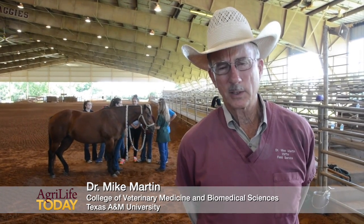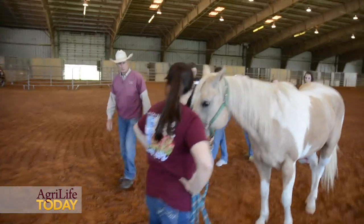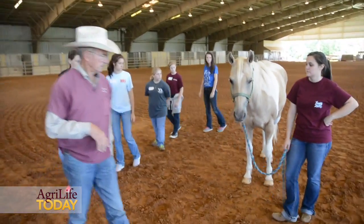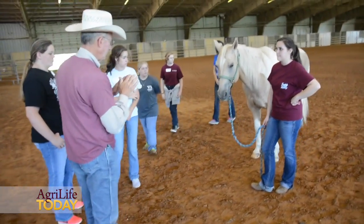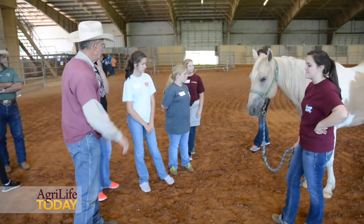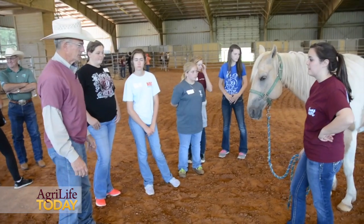We shared with them generally some things about equine practice, but then more specifically we tried to talk to them about conducting a good physical exam on every horse we look at. We talked to them about the more routine things that we see in primary care — it might be a colic, a horse with a laceration or a wound, a horse with an eye injury, or a lameness.